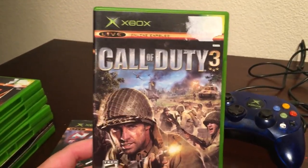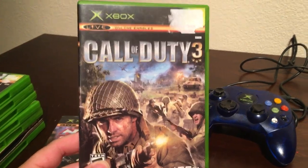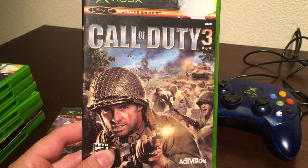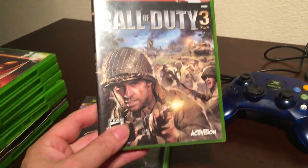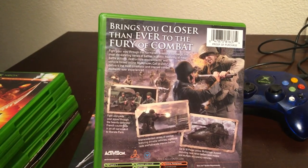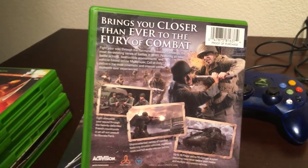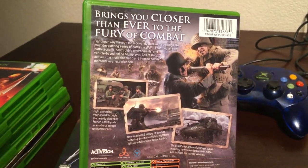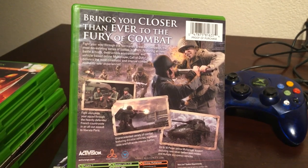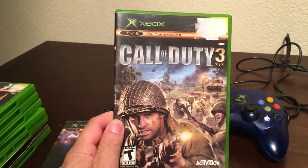Call of Duty 3. I don't know why I got this — I think it was just a really cheap game and I know the game across all the systems. I think this was a launch title for the Xbox 360 as well, so it obviously came toward the end of the Xbox lifespan. I've always enjoyed the older World War 2 stuff — Medal of Honor and Call of Duty. I kind of wish they would go back to it a little bit, since it's all going further and further into the future and getting a bit dull.